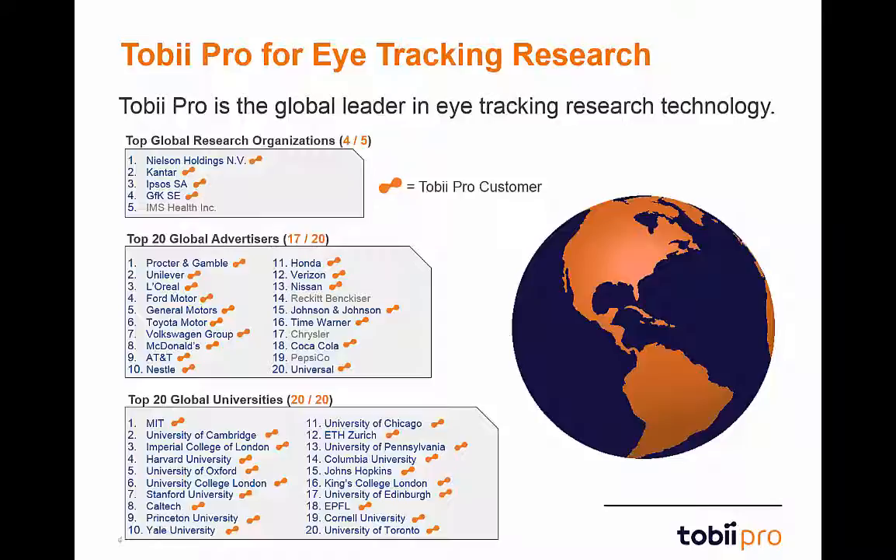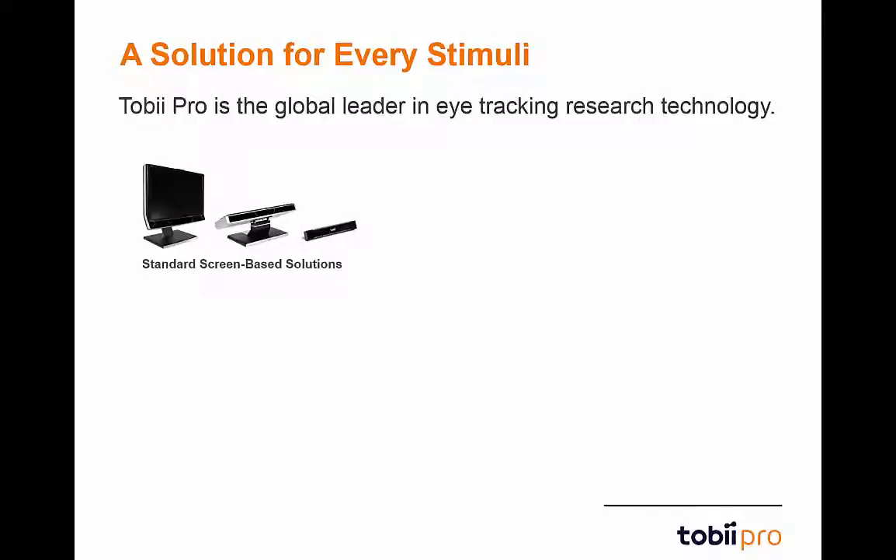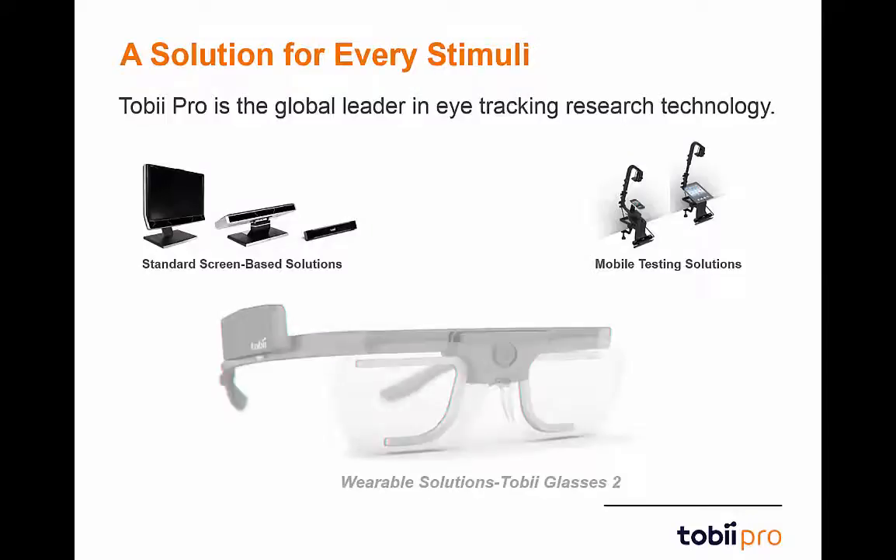We have a well-respected name backed by outstanding products, performance, and support. While we offer world-class support in eye-tracking services, the real reason for our success is our fantastic eye-tracking systems. We offer research tools designed to study every area of human visual behavior, including screen-based solutions, mobile testing solutions, and wearable solutions — which brings us to our newest system: the new Tobii Glasses 2 eye-tracking system.